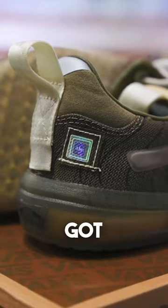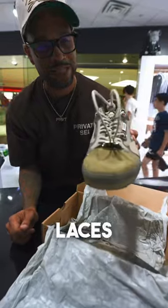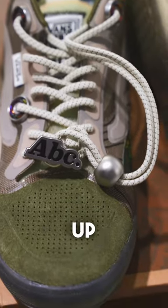Around the outside you've got a couple of these iridescent ABC hits. Not sure what's going on with this contraption on the laces, but I definitely like it — adds a little bit of fresh flair and flavor with this ABC hit up top.